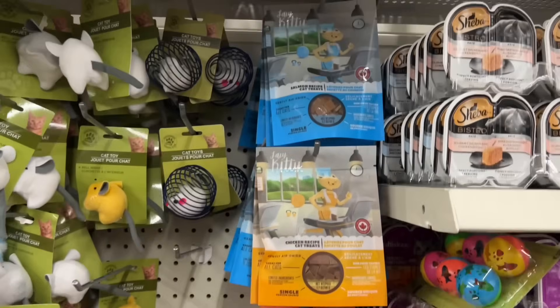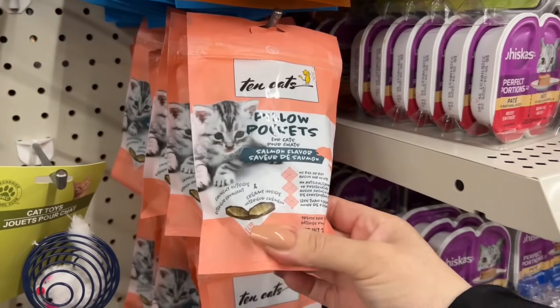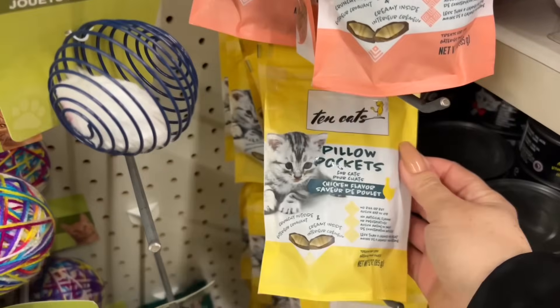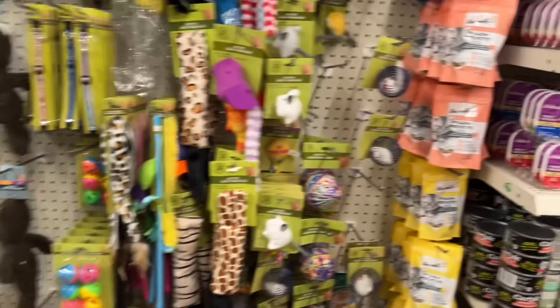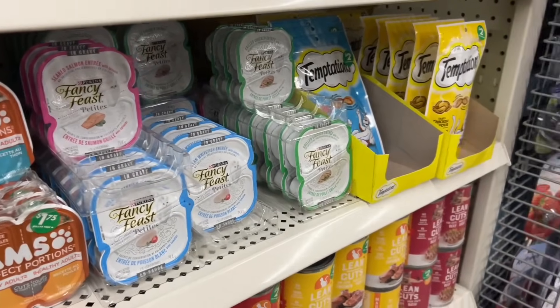I don't have a kitty, but these do look like new packages to me, and they have a cream filling. I'm not sure what the brand is — maybe someone who knows if it's a good one. I know I've heard of Fancy Feast, and they have Fancy Feast here as well, and Temptations.